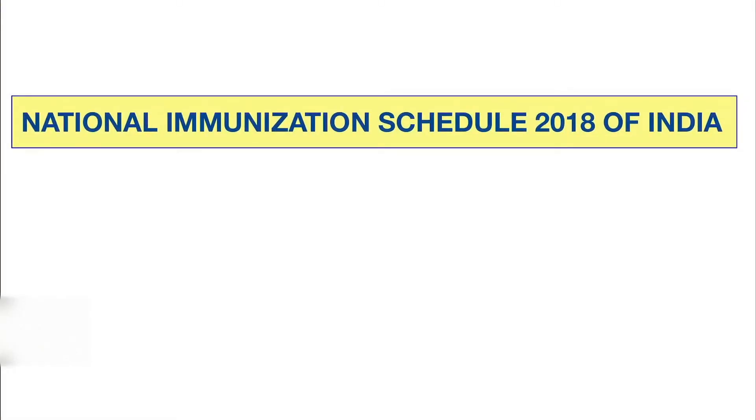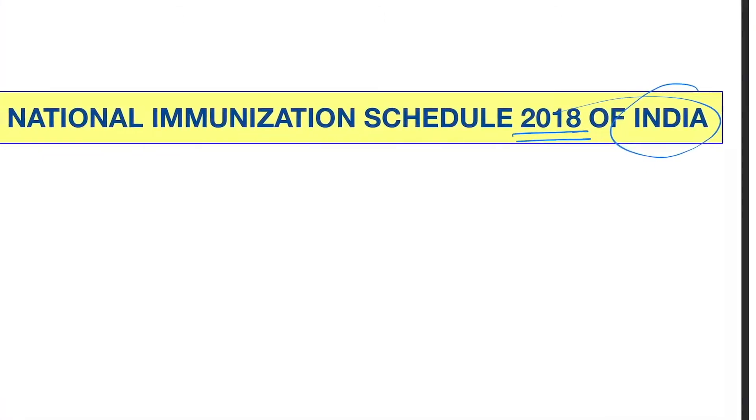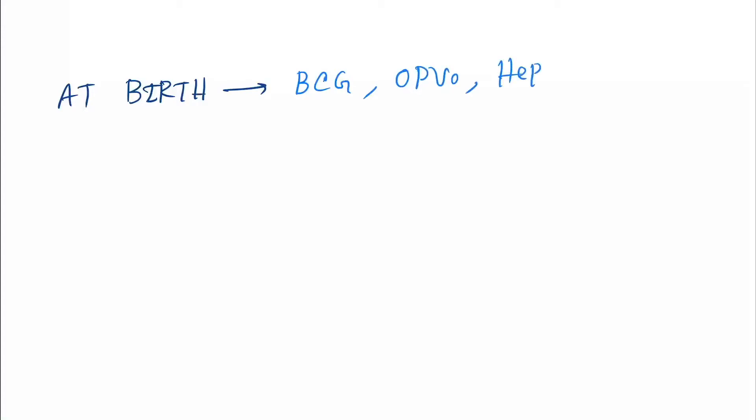Hello friends, today our topic is the National Immunization Schedule 2018 of India. First, at birth we give BCG, OPV 0 (the birth dose), and Hepatitis B.